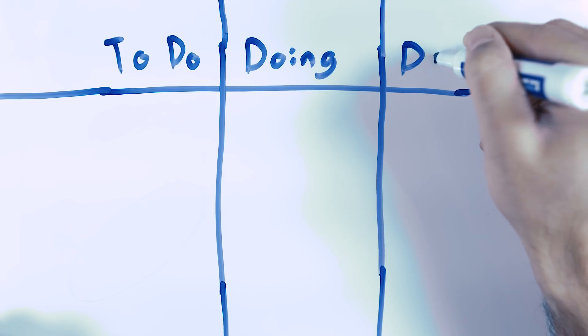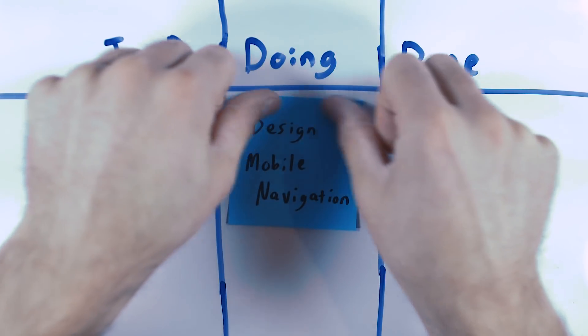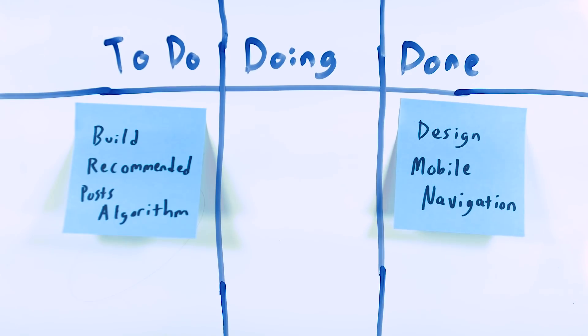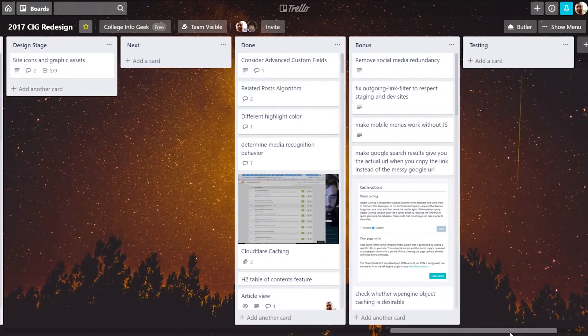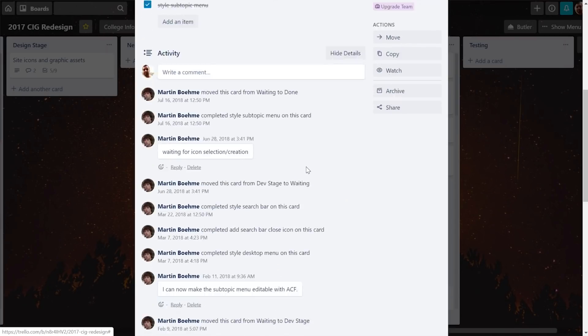That's because Trello uses a project management philosophy called Kanban. In Kanban, you have a bunch of lists that indicate different statuses of your project — like to do, doing, on hold, and done. You create cards for every individual task or facet of a project, and you can move them between the lists to show, at a glance, what their status is. Using this Kanban structure made it really easy to keep track of every little piece of these projects, which were huge and had sometimes hundreds of different pieces.